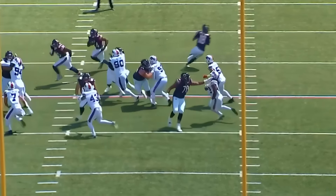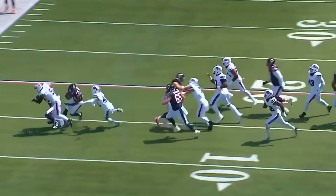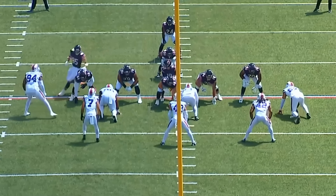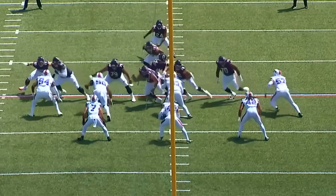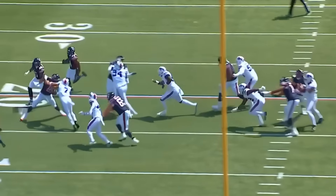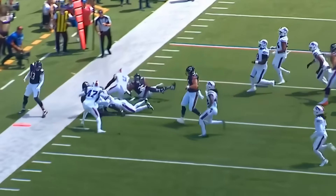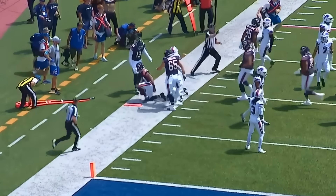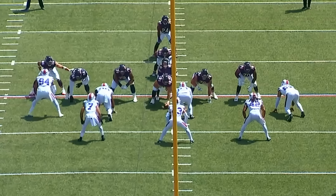The center isn't able to get there, and number 43 — Terrel Bernard, the starting linebacker — is a good football player who gets over the top. Still, a really good job by Darnell Wright. Braxton Jones also has a reach block on number 42 and does a pretty good job getting in front of him. Number 42 is Dorian Williams, a rotational linebacker — so these are starters, and you see the Bears handle them really well up front.